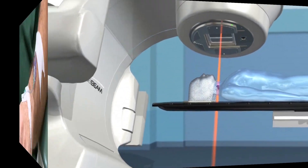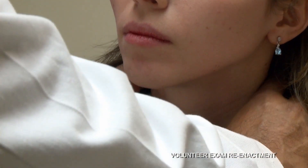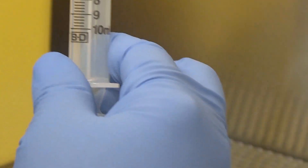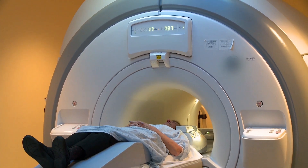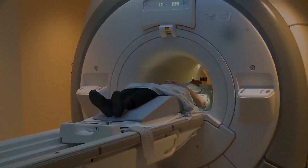Depending on the patient's individual disease state, radiation therapy, chemotherapy, or immunotherapy may be used in treatment. Clinical trials can also play a critical role in a patient's treatment protocol. These trials are research studies that explore whether a specific drug, treatment, or medical device is safe and effective for humans. According to the National Cancer Institute, less than five percent of patients with cancer participate in clinical research studies.